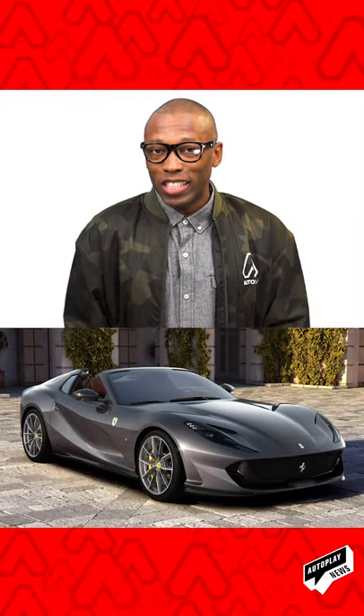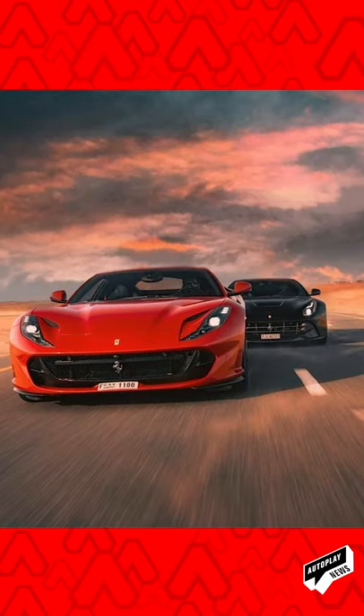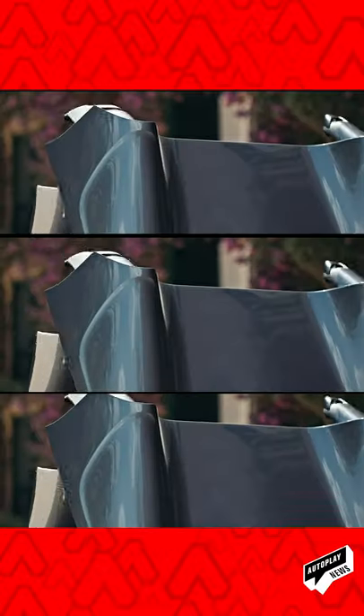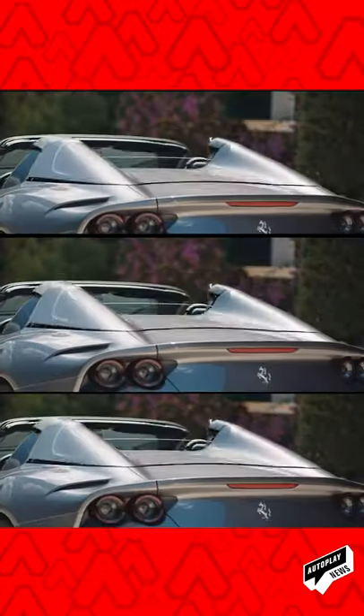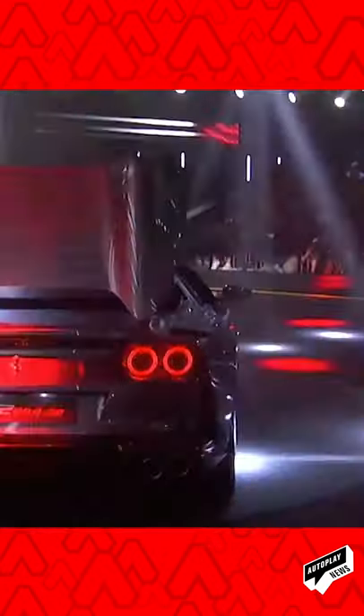The new 2020 Ferrari 812 GTS is a 790-horsepower front-engine V12 convertible, and it's Ferrari's first one in almost 50 years. There have been a few V12s in recent years, but none of those were convertibles. This V12 is a 6.5-liter with 530 pounds of torque, which makes it the most powerful convertible currently in production, hitting 0 to 60 in less than 3 seconds. Instead of a soft roof, it has a folding hardtop design. The regular version with the roof starts at about $335,000, so this convertible version will most likely be a little bit more than that.